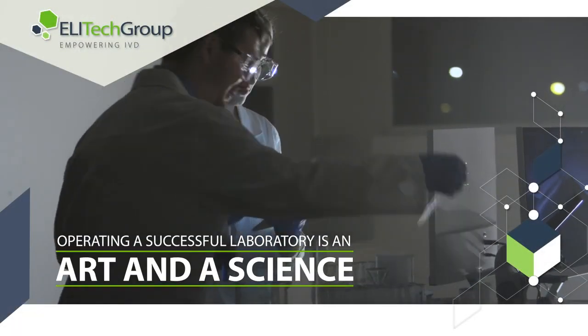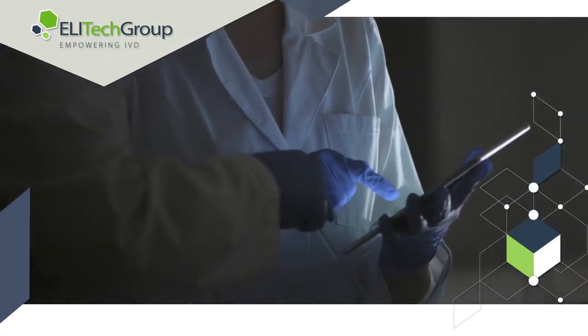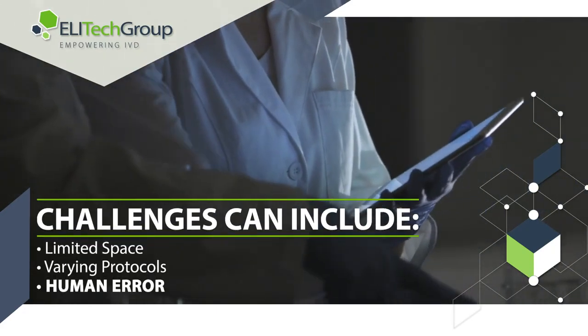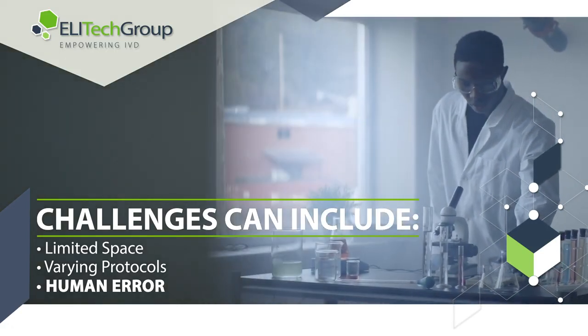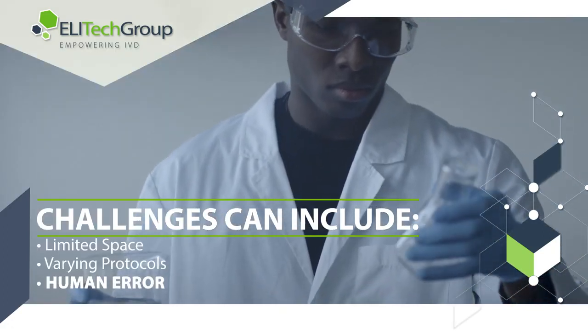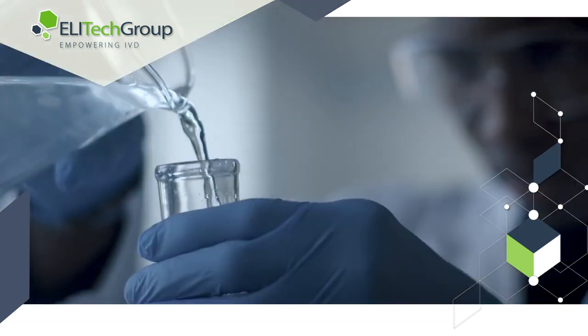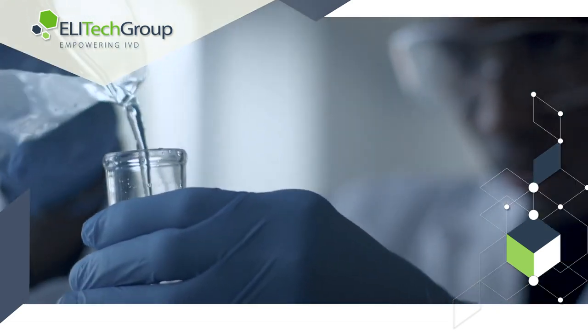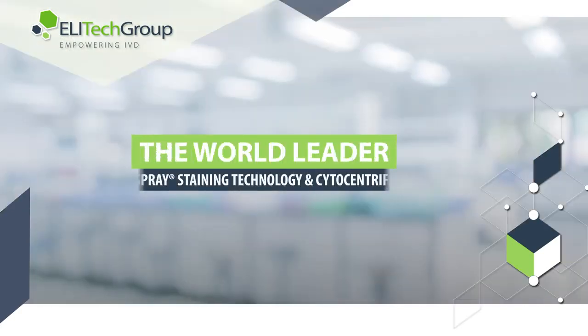Operating a successful laboratory is an art and a science, requiring efficiencies to overcome challenges in a busy laboratory with limited space and resources coupled with varying protocols. Human error can significantly inhibit laboratory processes, limit expansion, threaten laboratory credibility, and may result in damaging loss of time and resources.